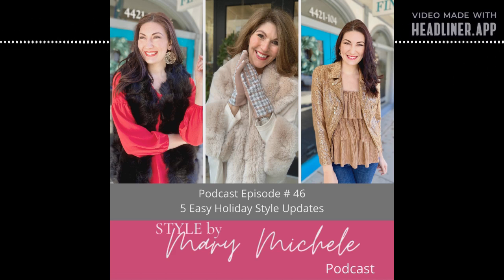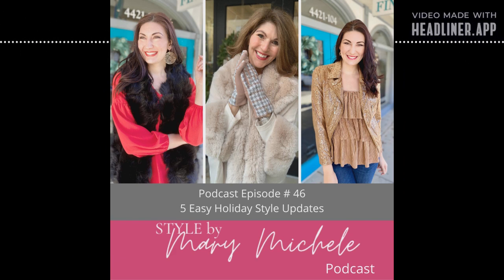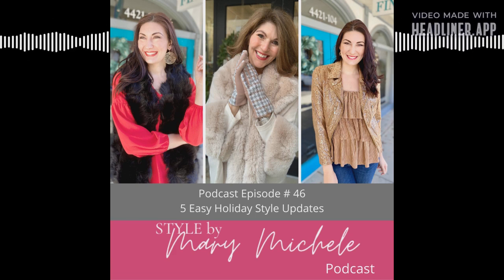Most holiday occasions — not every one, there are some formal occasions — call for what I like to call Christmas casual, or holiday casual. Holiday casual is perfect for all those open houses, Christmas caroling, dinners with friends, cocktail parties, holiday parties, dinners out — you name it. When you focus your efforts here, you'll always have several go-to options when that unexpected invitation arrives. I'm going to share some easy things you can bring into your wardrobe to elevate your basics.